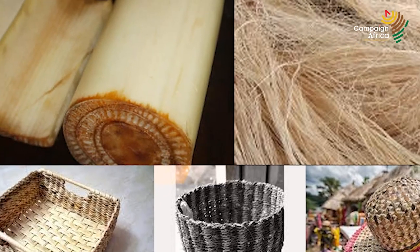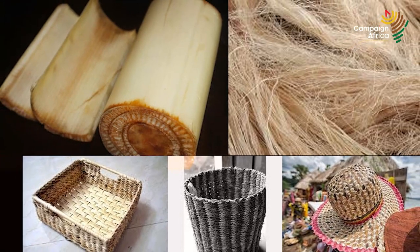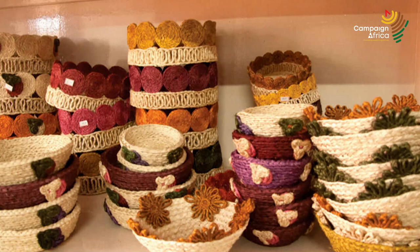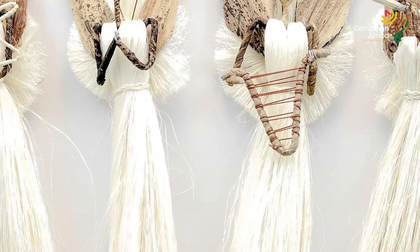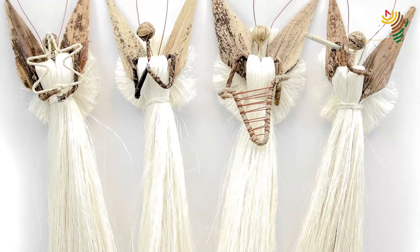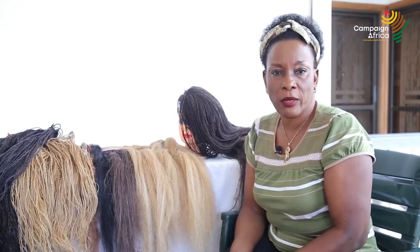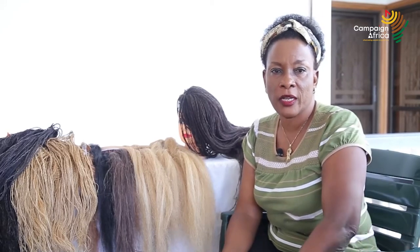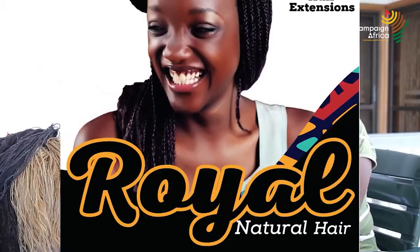You can make sanitary towels and many other things from banana fiber without dumping it. You sell it back to us, or sell it back to those making different products from banana fiber.